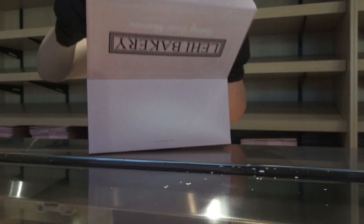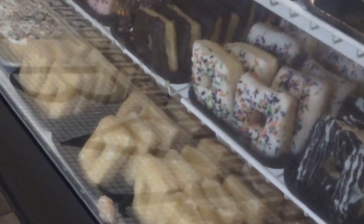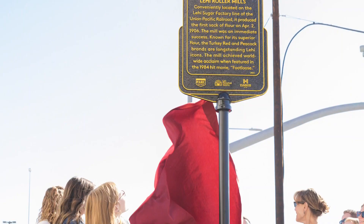The historical marker project continues to grow with more locations planned for the future. As Lehigh evolves, its history remains at the forefront, reminding residents and visitors alike that the stories of yesterday still matter today. Thanks McKenna — a fascinating project that keeps Lehigh's rich history alive and accessible to all.